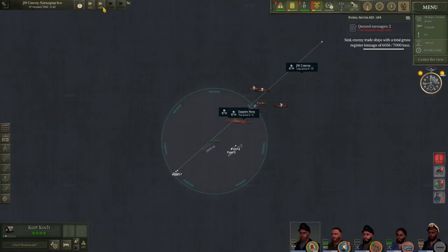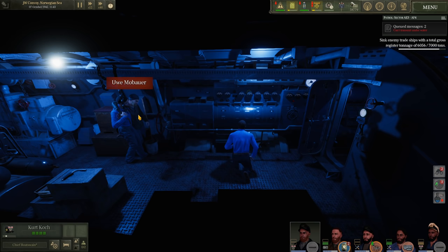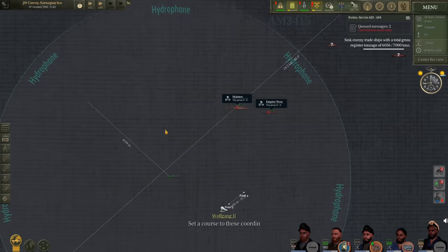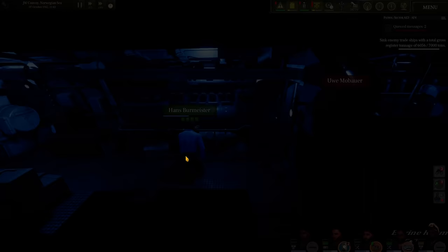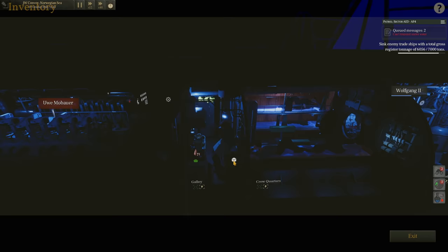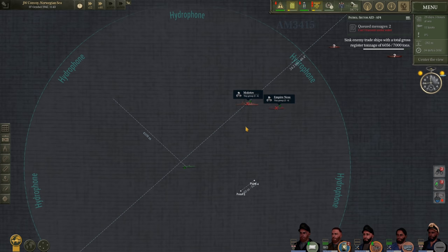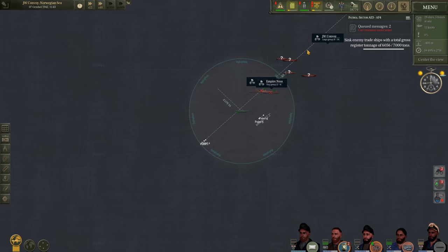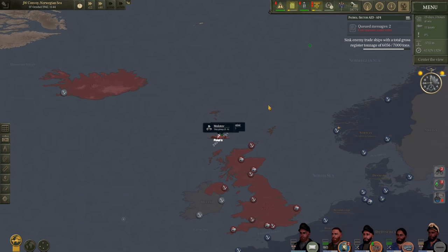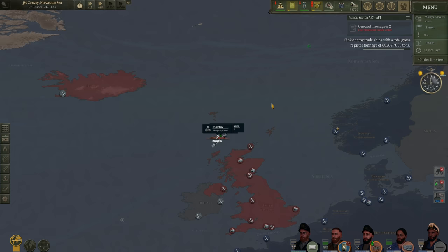We are going to break contact and head back to Bergen. Fuel state is at 21% and I'd rather not be stranded. Food situation is still fine — plenty of canned bread — though it looks like my special potato from HMS Nelson was used up. How dare they! We'll come up to periscope depth in about twenty minutes to shoot off our radio messages once the enemy ships get far away — they can intercept radio messages, something I want to avoid. Plotting a course home to Bergen.